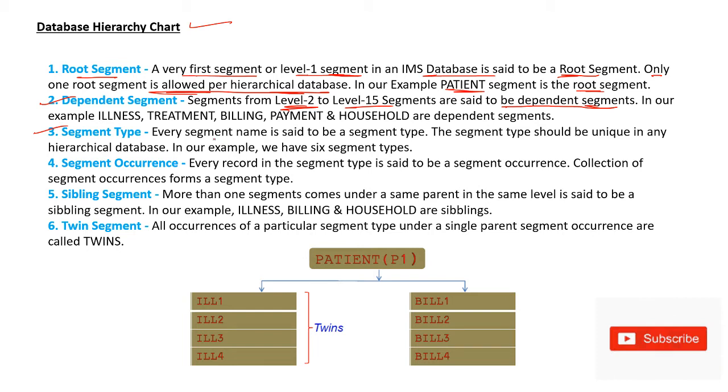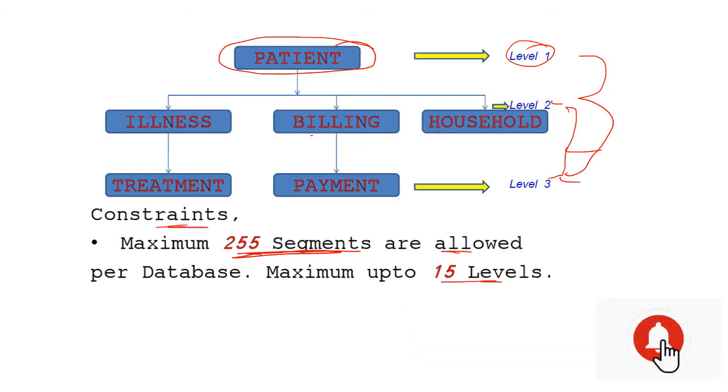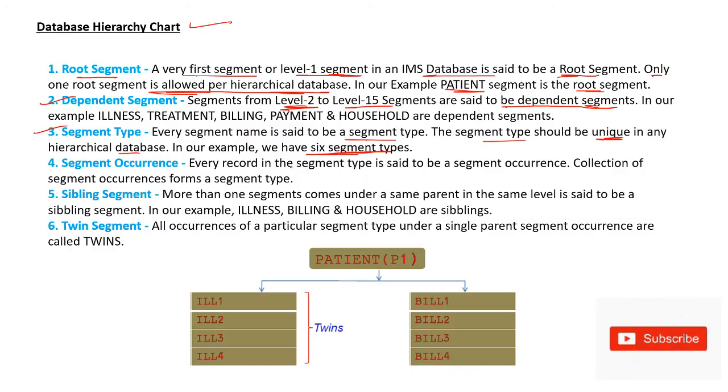Segment type: every segment name is said to be a segment type. This segment type should be unique within any hierarchical database. In our example, we have 6 segment types: 1, 2, 3, 4, 5, 6. Segment occurrence: every record in a segment type is said to be a segment occurrence. A collection of segment occurrences forms a segment type.